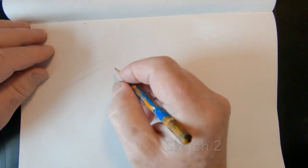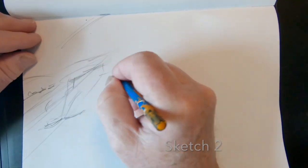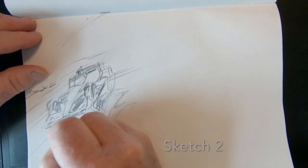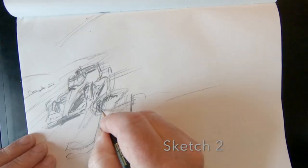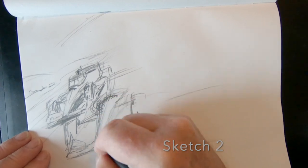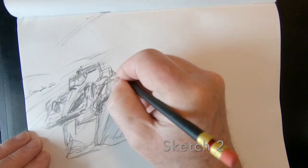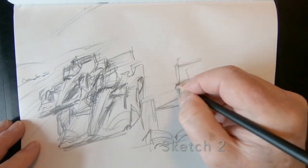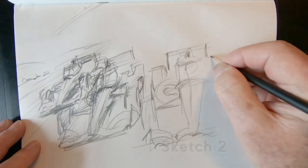Now sketch two is a slightly different approach — still sort of an overhead, slightly overhead view, but more concentrated on cars. This would probably take me longer to do because it's so involved. There's so many cars, and the background is not as interesting.